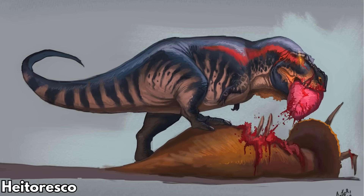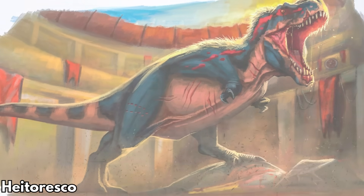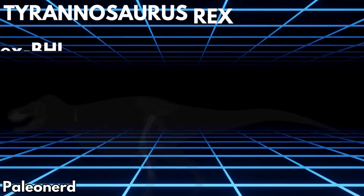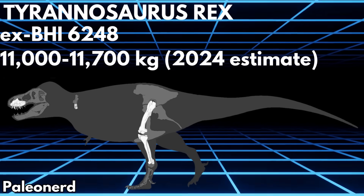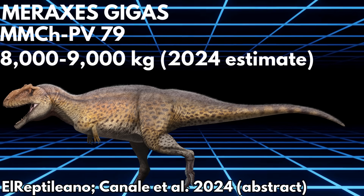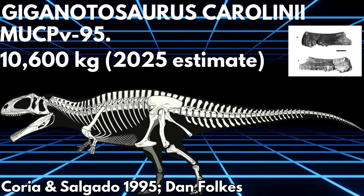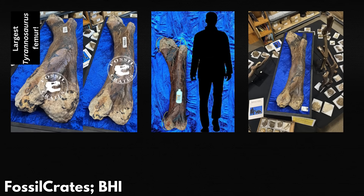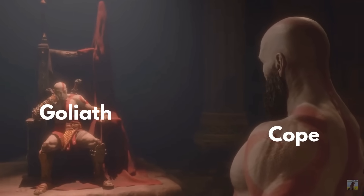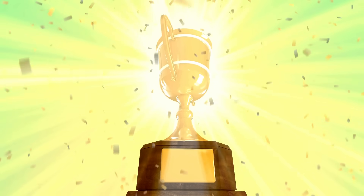It seems that every time a rival to its megatherapod throne appears, Tyrannosaurus summons a new supergiant fragmentary specimen out of the void. In 2023, a chunk of Giga dentary was reconstructed as being comparable to Scotty at 10.4 tons. Cope showed up with the femur, fibula, tibia, and maxilla, and ended up being about a ton heavier. This time, a second Meraxi specimen turned out to be gigantic, comparable to the Giga holotype at between 8 and 9 tons, and the new Giga reconstruction gives the dentary specimen an approximately 10.6 ton mass. Naturally, Goliath spawned in with femur measurements that were so much bigger than any other theropod that I just had to make a video on it. Let's see if this newcomer is legit, and if so, how Goliath shakes up the megatherapod podium.